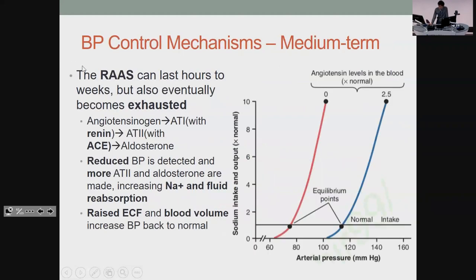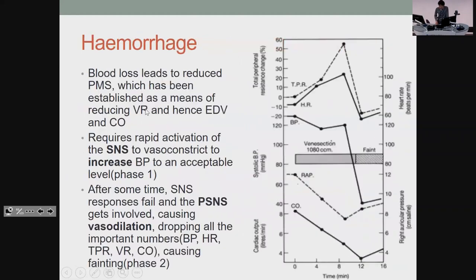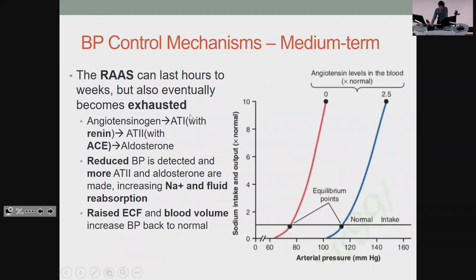In the medium term, the RAS: angiotensinogen, then renin turns it into angiotensin I, then ACE turns it into angiotensin II, and then you get aldosterone at the end of that pathway. If you have less blood pressure, you release more angiotensin — which makes vessels contract, increasing blood pressure. The other way is it leads to creation of aldosterone, which increases sodium and fluid reabsorption, bringing fluid back to normal so you have better filling of your vessels and pressure goes back up.